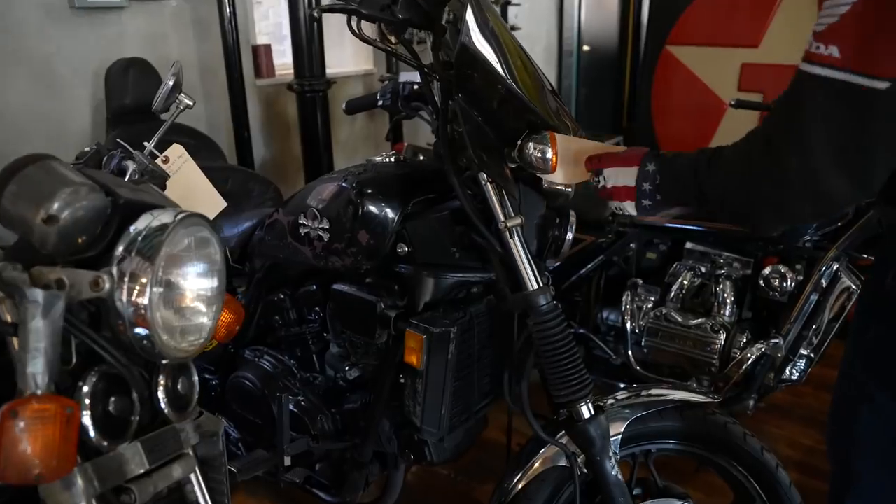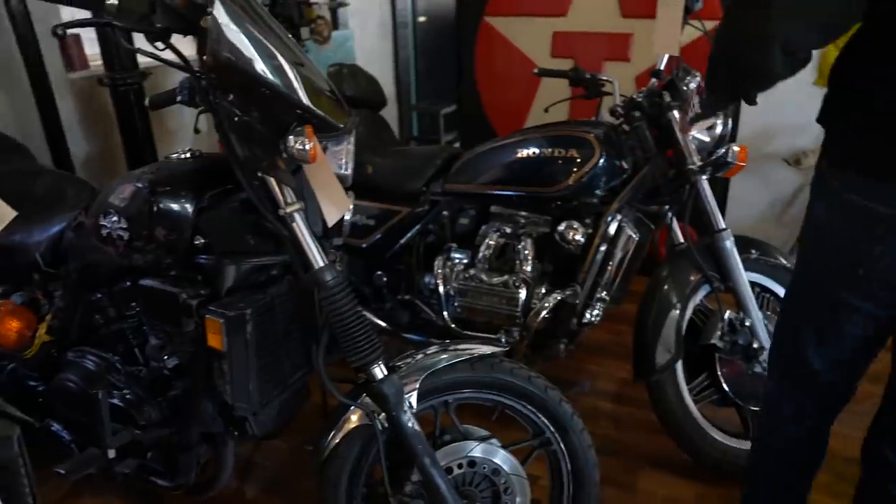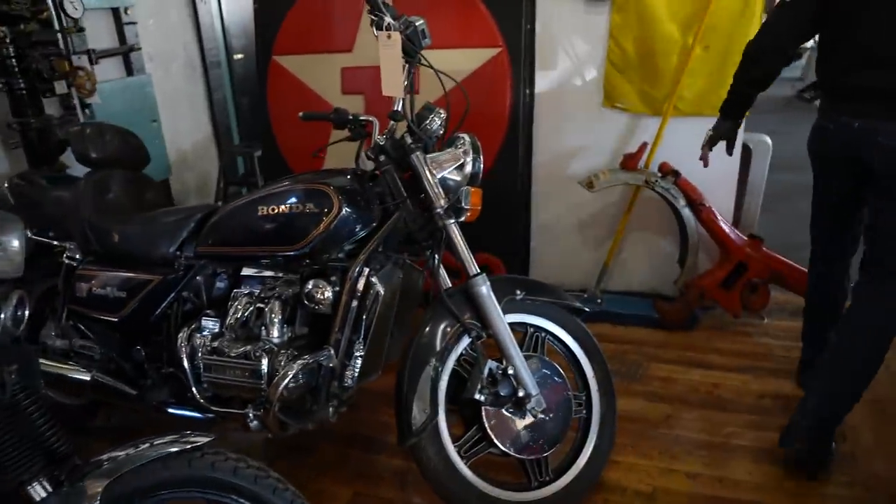I think we've got like six of these V65 Magnets, then a sweet Gold Wing just looking for a home.